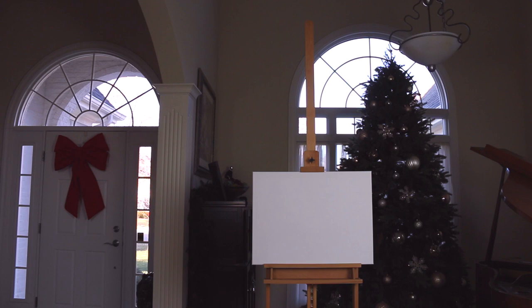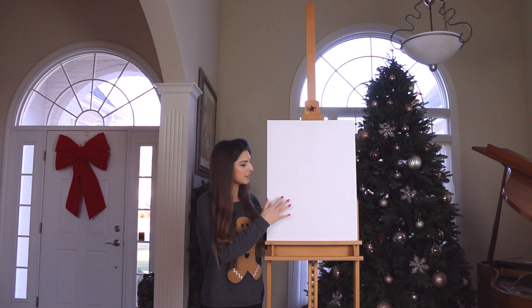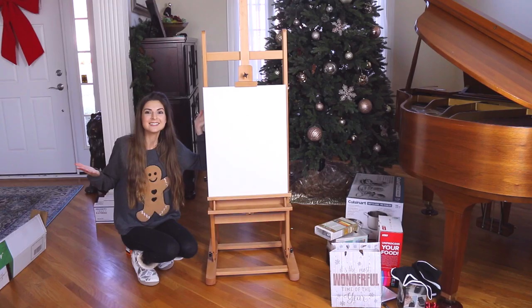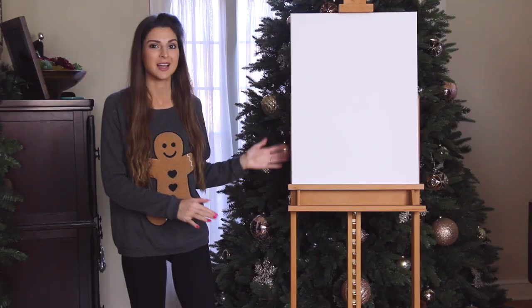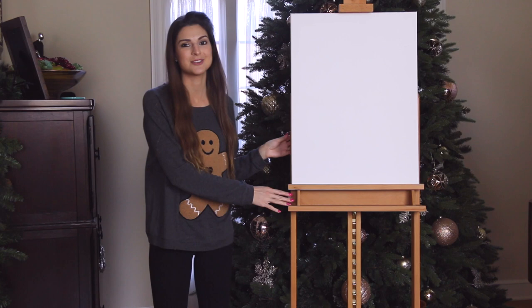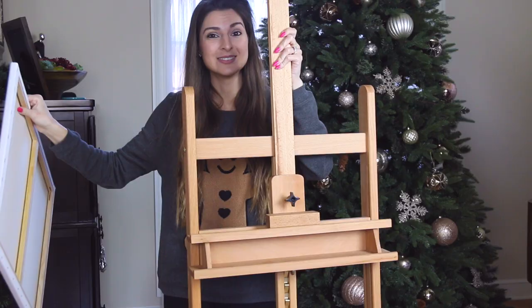I moved the camera way back so you can all see how tall this thing is — I'm just trying to give you a size reference. I'm gonna move this out of here so you guys can admire the tree for the rest of the video. The next thing I asked for is a robot.